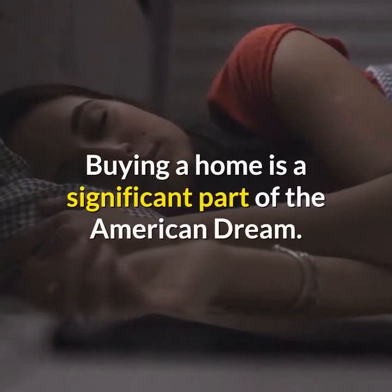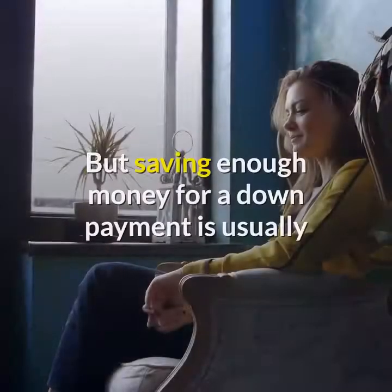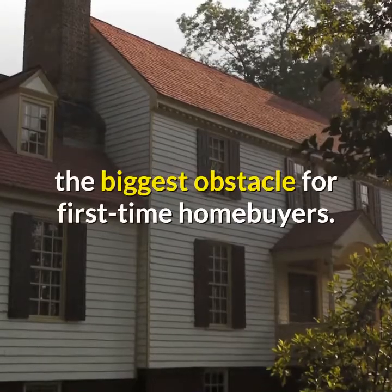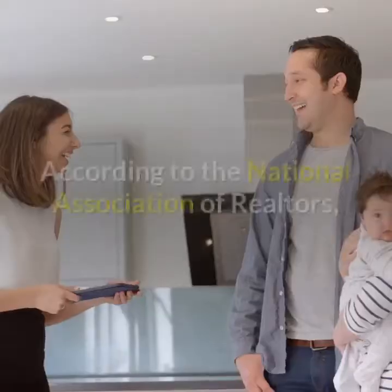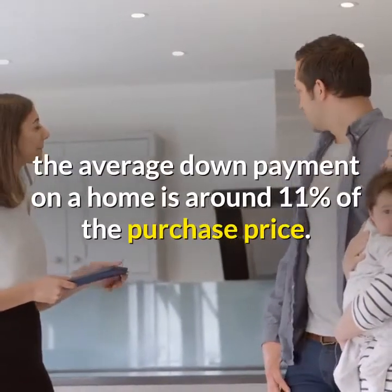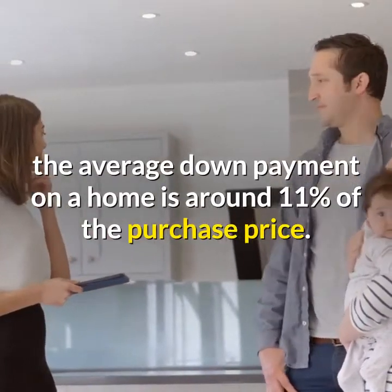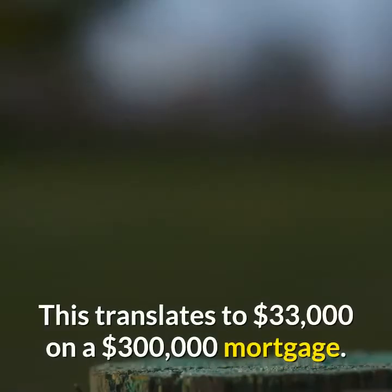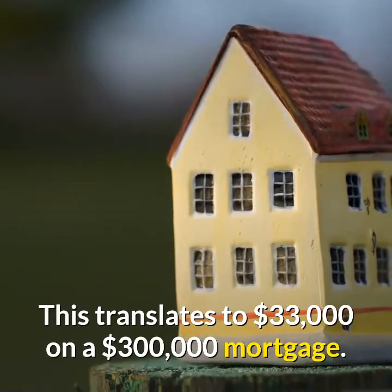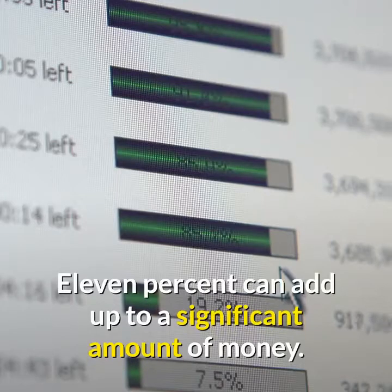Buying a home is a significant part of the American dream, but saving enough money for a down payment is usually the biggest obstacle for first-time homebuyers. According to the National Association of Realtors, the average down payment on a home is around 11% of the purchase price. This translates to $33,000 on a $300,000 mortgage — 11% can add up to a significant amount of money.